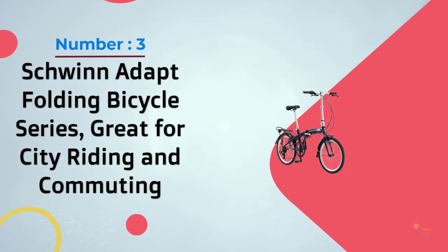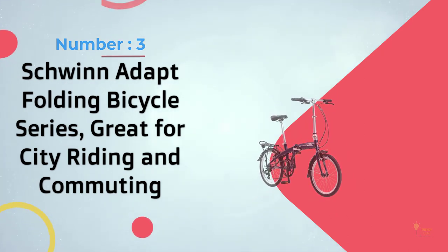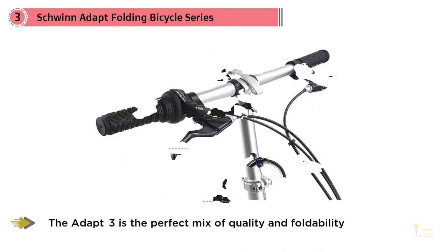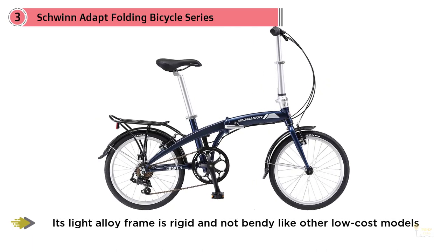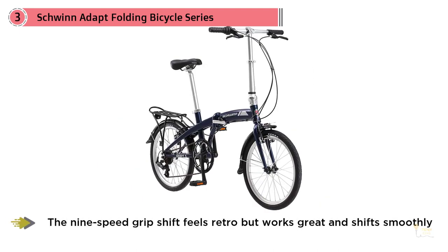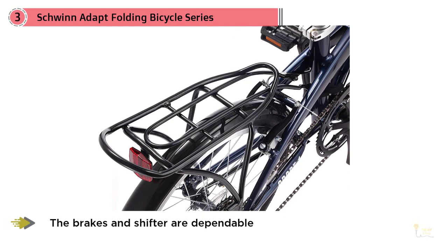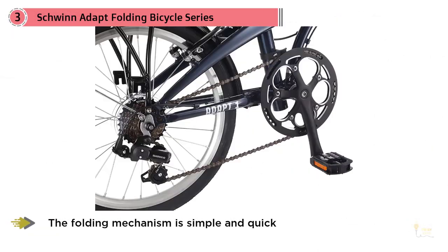Number 3: Schwinn Adapt Folding Bicycle Series, great for city riding and commuting. The 124-year-old maker of the original banana seat 3-speed knows what it's doing. The Adapt 3 is the perfect mix of quality and foldability. Its light alloy frame is rigid and not bendy like other low-cost models. The 9-speed grip shifter feels retro but works great and shifts smoothly. The brakes and shifter are dependable, and the folding mechanism is simple and quick, shrinking the bike to half its size in a way that lets you roll it for short distances. The standard model comes with a rack, fenders, and a bell — and most importantly, it's fun to ride.